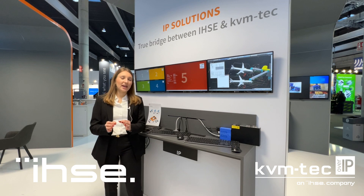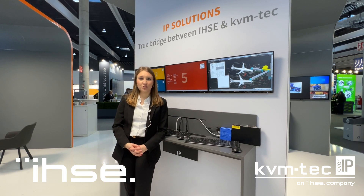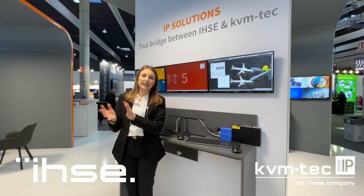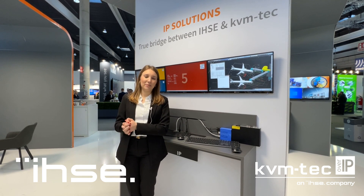And then we have the Draco IP Bridge, which is the connection between the proprietary IEC world to the KVM tech KVM over IP world.